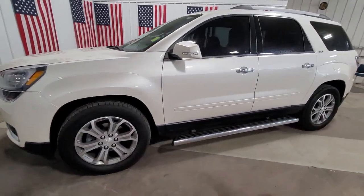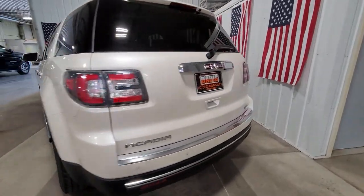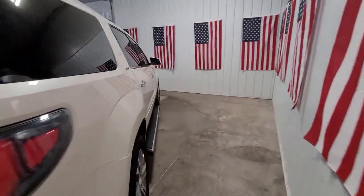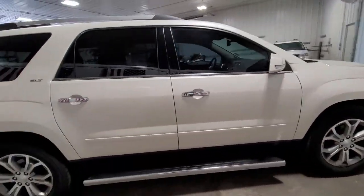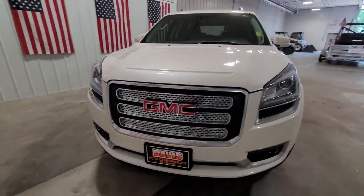Take a moment to check out the 2015 GMC Acadia. This vehicle still has fewer than 150,000 miles on the clock, so it won't last long. Now is the perfect time to start a fresh new chapter in your traveling life.